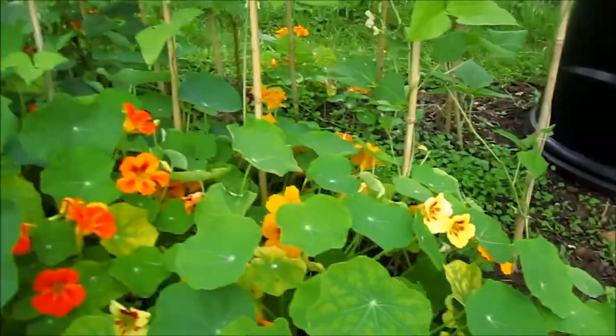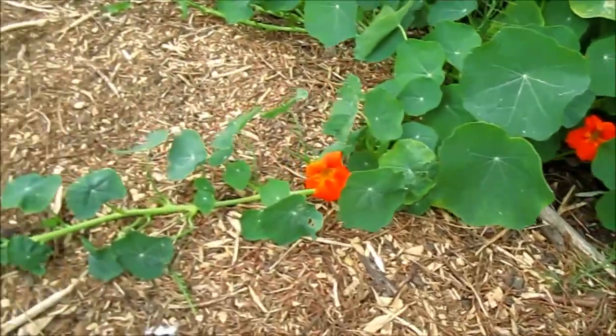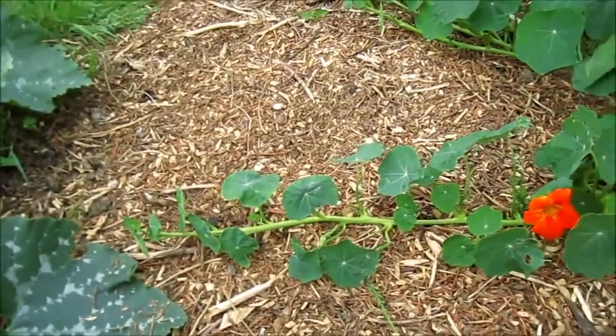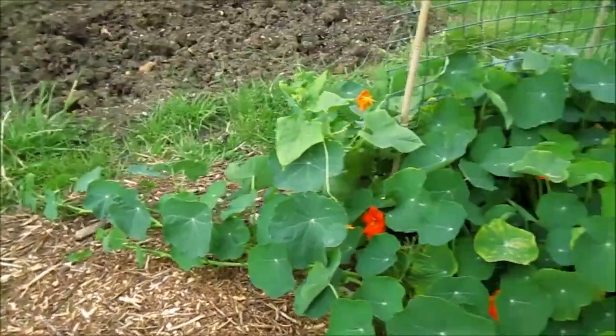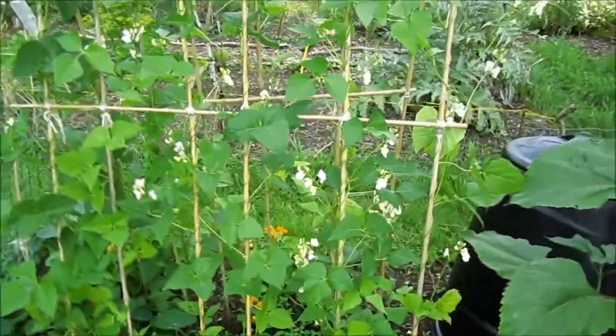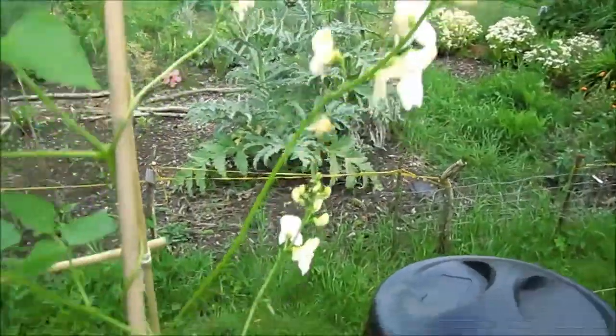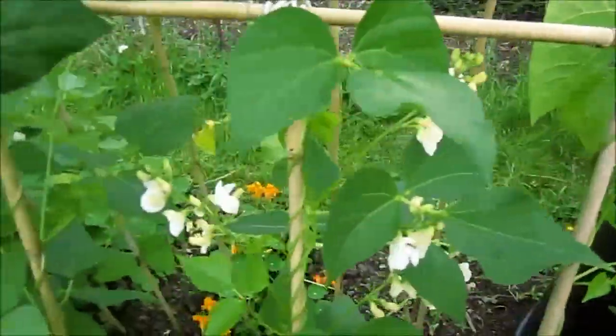My nasturtiums are going absolutely crazy — all the flowers on them, they're really pretty. They're starting to try and spread all the way along there now, so they're sort of going absolutely mental.